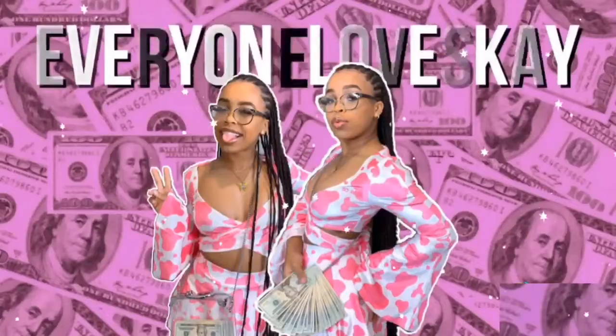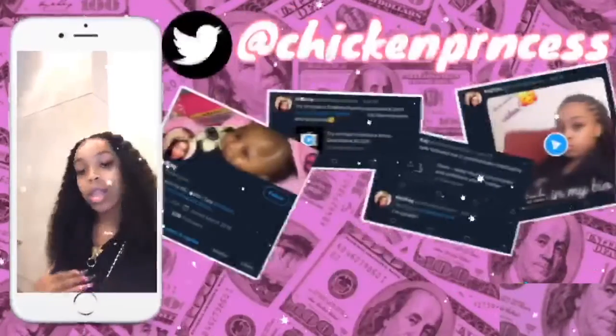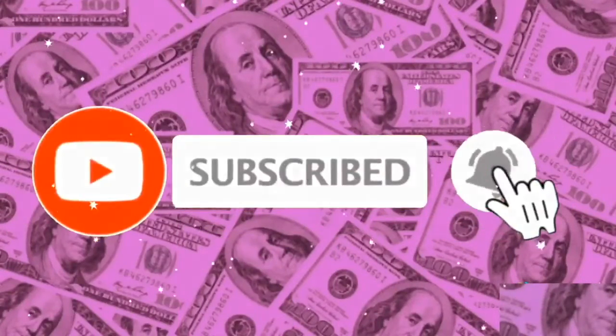Hey guys, it's Caitlyn and I'm back with another video. Today I'm going to be doing an everyday makeup routine.